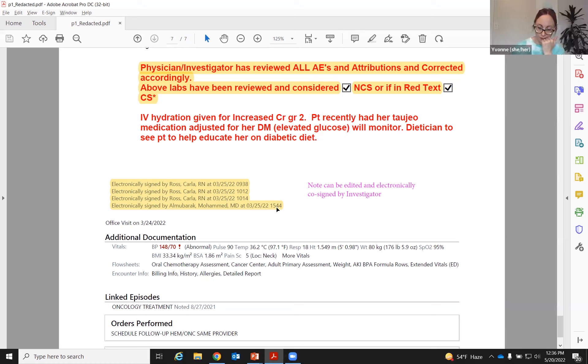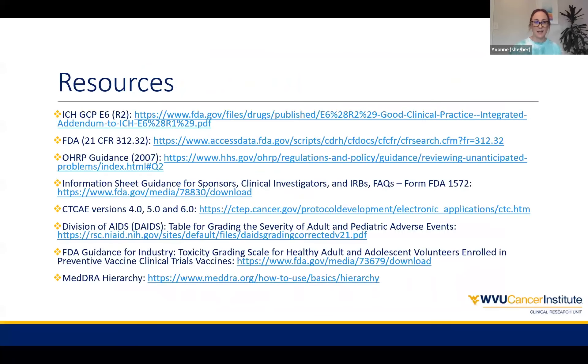I do just want to highlight again that from our prior process, we've gone from having at least three different things that the nurse coordinator had to create and get to the investigator for review and signature — to this single document. We have had positive feedback from the COE when they came and did an audit, from our investigators who like this note, and also from our sponsors about being more electronic — it's easier access for them to do monitoring visits when they can see everything within EPIC. The last thing I have is a list of resources: the CTCAE versions, the Division of AIDS table, the FDA guidance, and information about the MedDRA hierarchy. That is all I have.